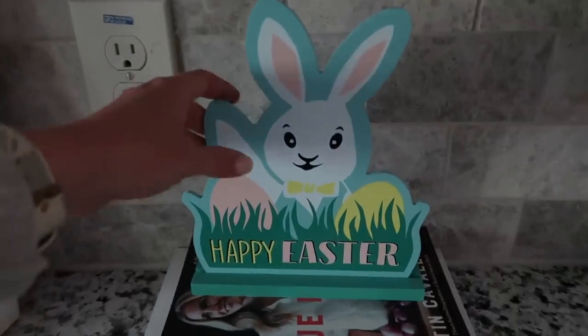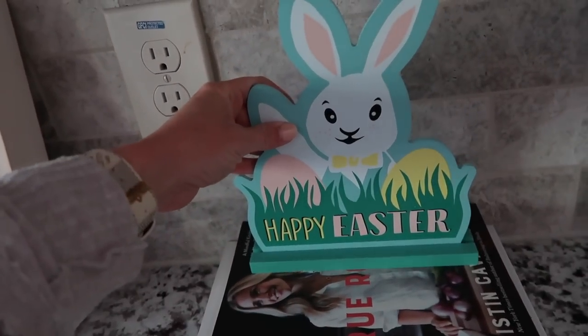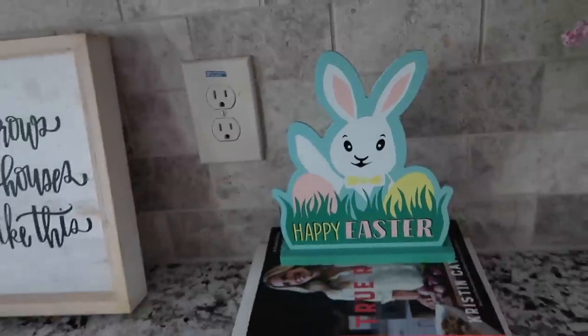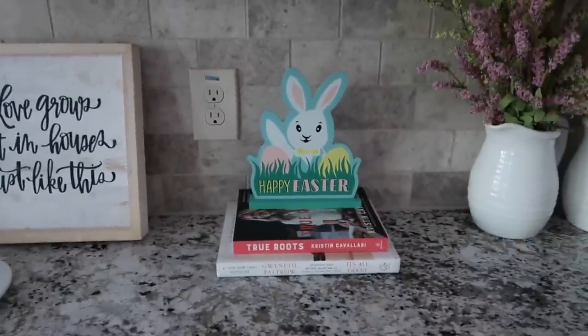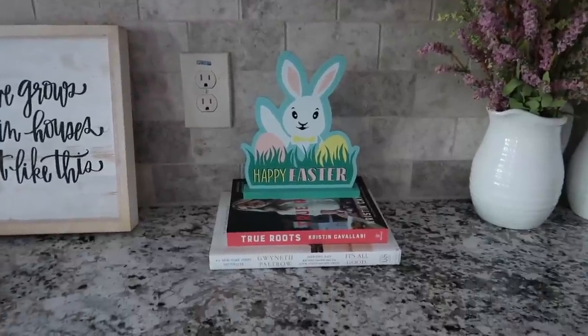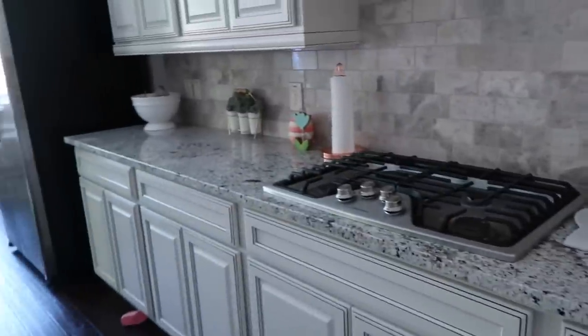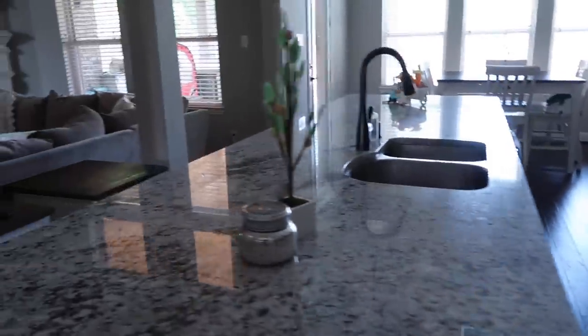I have this little Happy Easter sign — they had a couple different ones. This one was $3 at the Target dollar spot. I also noticed they had a couple in the regular Easter section too. Definitely check the Target dollar spot and check the Easter section in the back. I was shocked that their Easter decor was so inexpensive and they had really cute stuff.